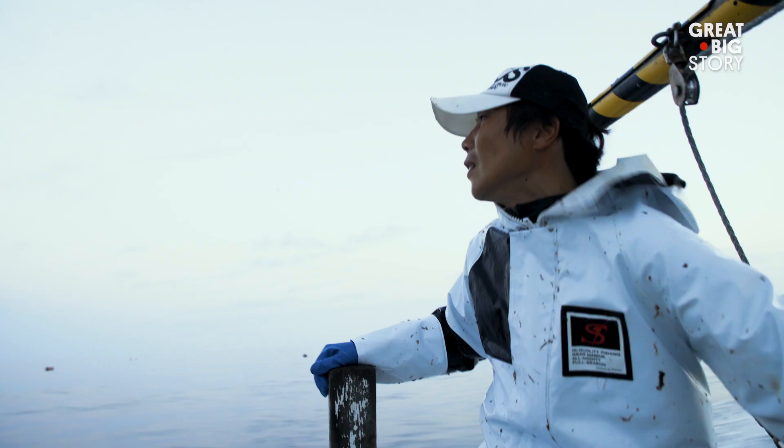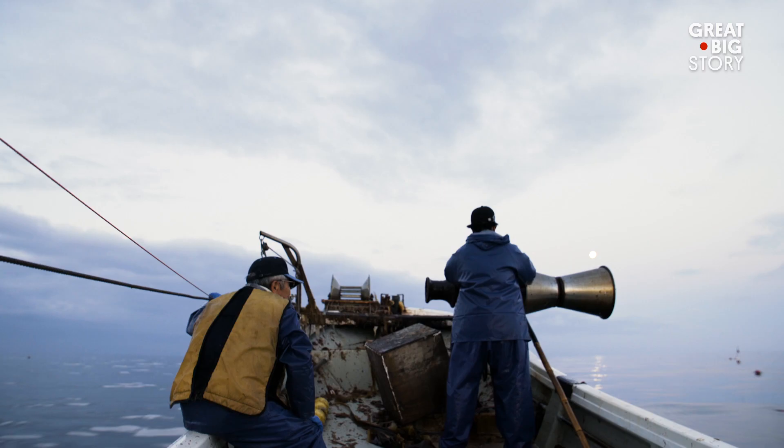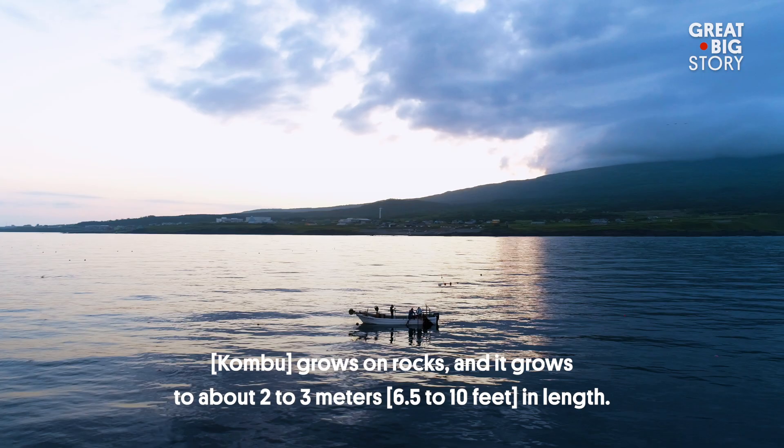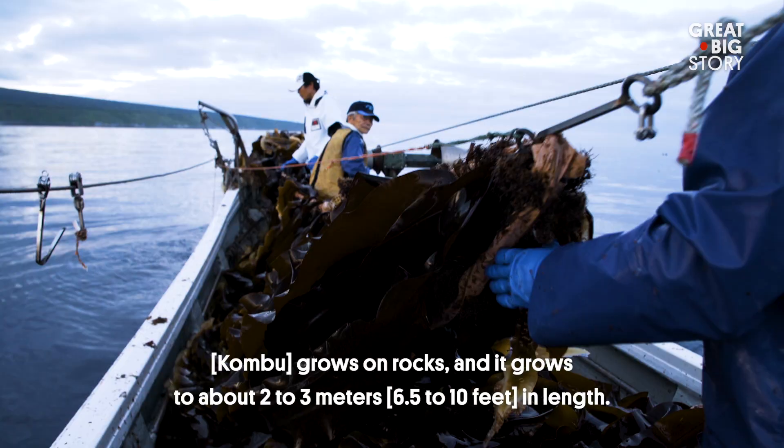Zenichi Kosaka is a third-generation fisherman. The kombu grows to about 2–3 meters.